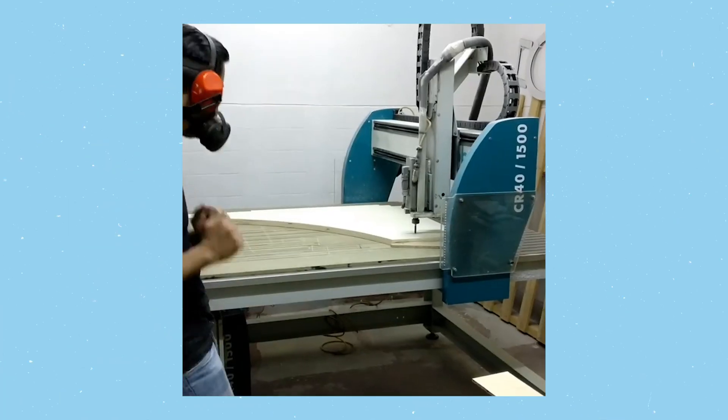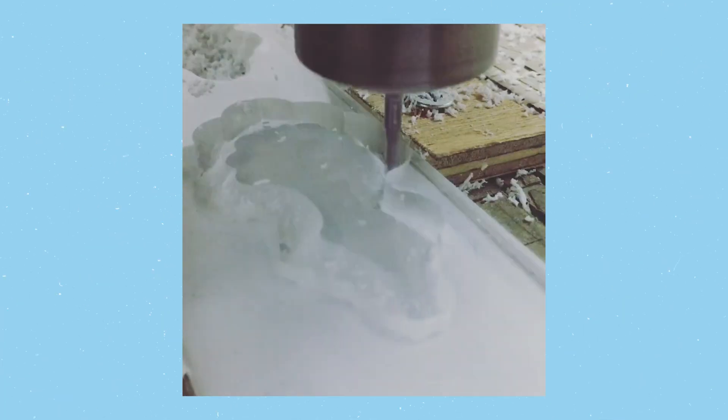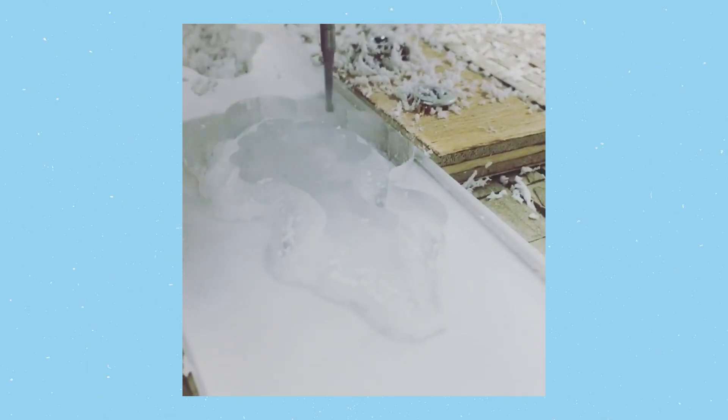This is the wood workshop, but they don't just work with wood — we also work with different materials here. On the CNC, you can cut the plastic boards, but we also do the molds in-house. We can do any mold for injection, compression, or extrusion, either on the CNC mill or on the lathe, depending on what final object we need.